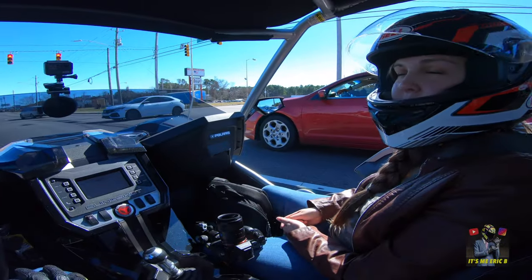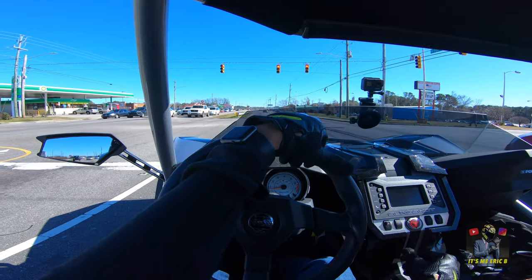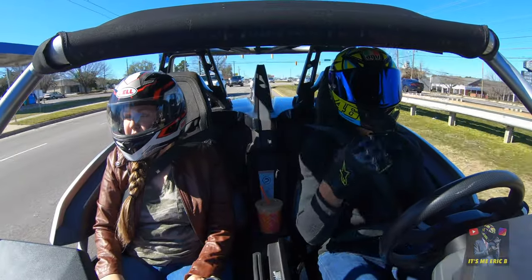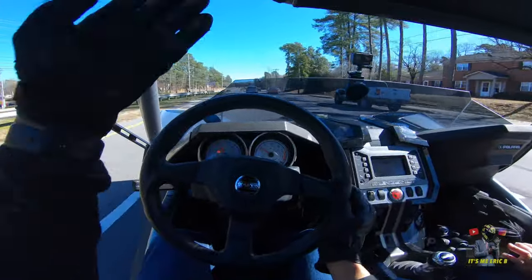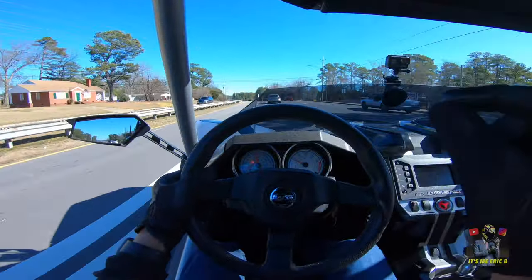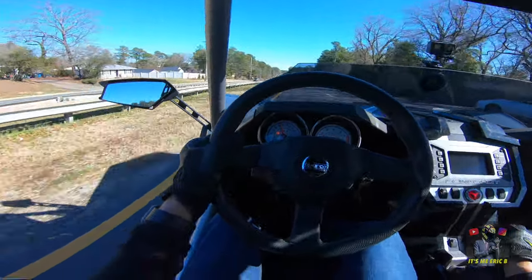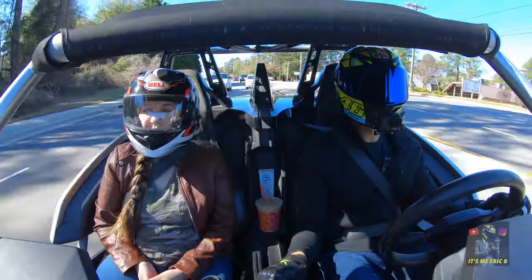What do you like about the Slingshot so far? I like the way it looks and it's pretty fun. As far as the brakes go — they don't stop you on a dime, but they're pretty decent.